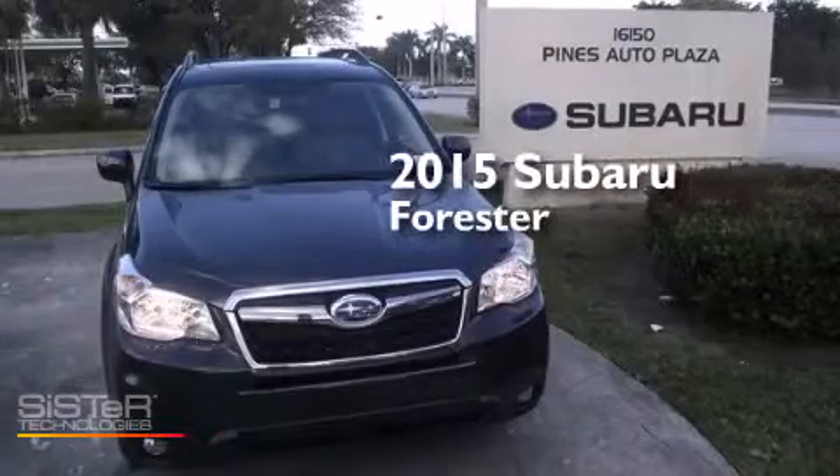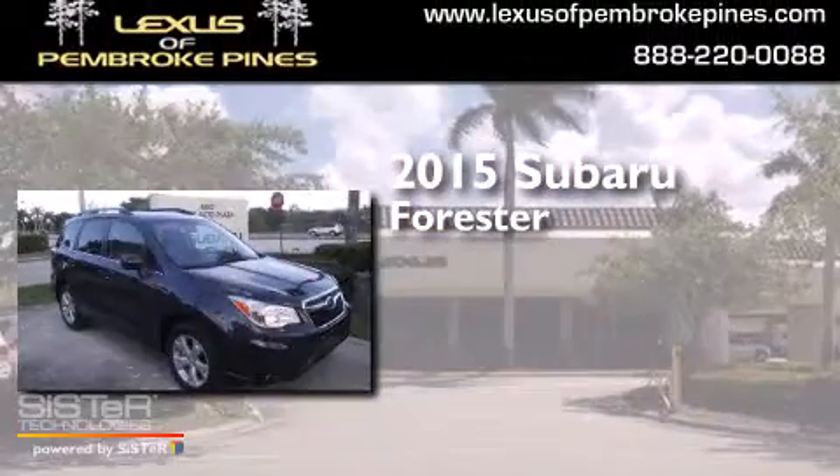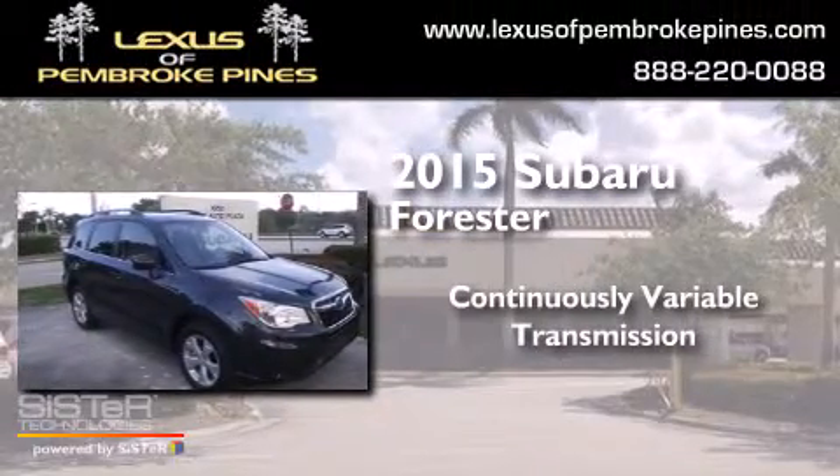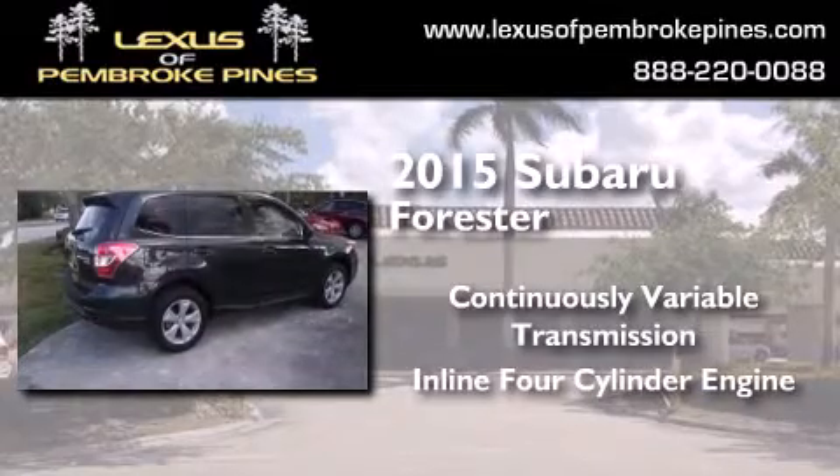This is a brand new 2015 Subaru Forester. This crossover has a continuously variable transmission and an inline four-cylinder engine.